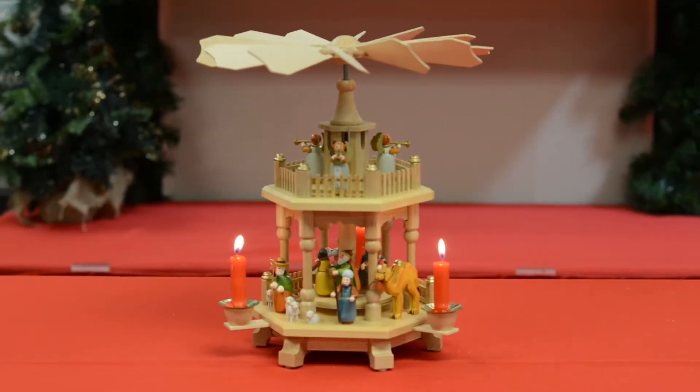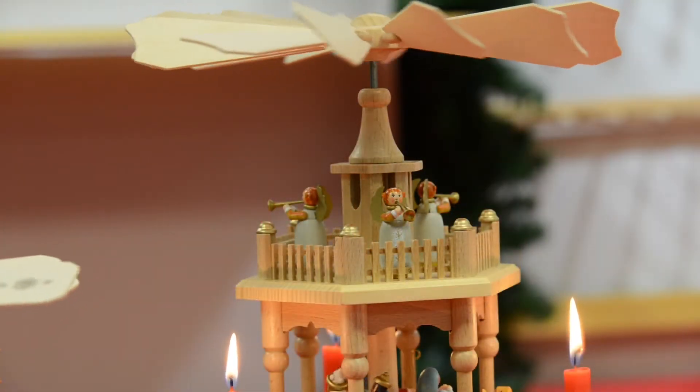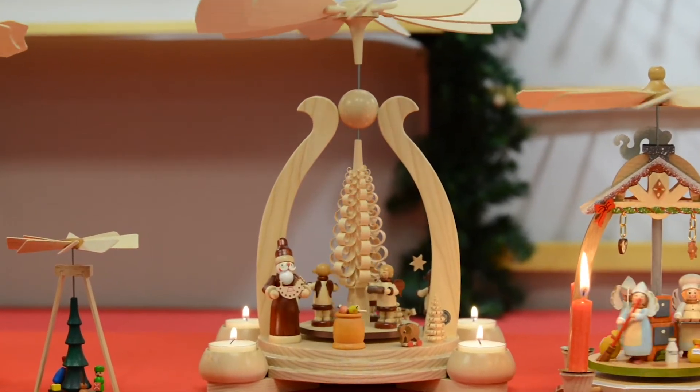Welcome to Kathe Wohlfahrt. This highly crafted item is called a pyramid, which is a traditional German Christmas decoration. The early pyramids were used as substitutes for Christmas trees, as only the wealthy households could afford a real tree.